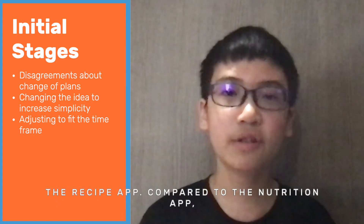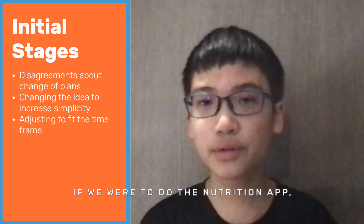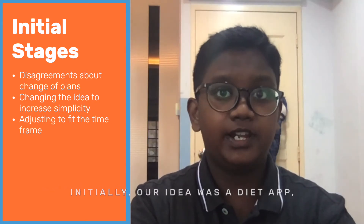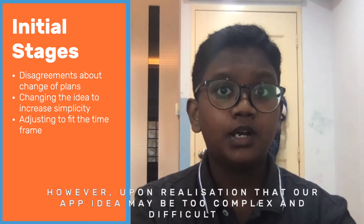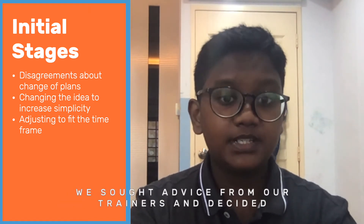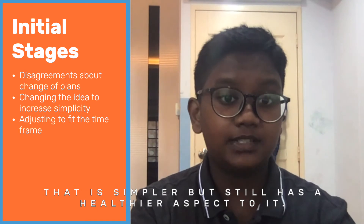Compared to the nutrition app, the recipe app is less complicated and would take a shorter amount of time to complete. If we were to do the nutrition app, we may not have been able to complete it within the given time. Initially, our idea was a diet app which tracks the user's food intake and helps them in adopting a healthier diet. However, upon realizing that our app idea might be too complex to make within the given time, we sought advice from our trainers and decided to change our app to a recipe app that is simpler but still has a healthy aspect to it.